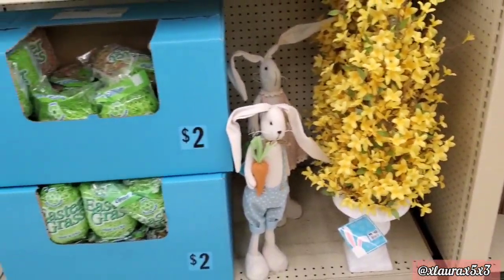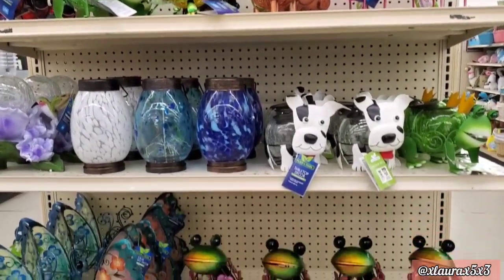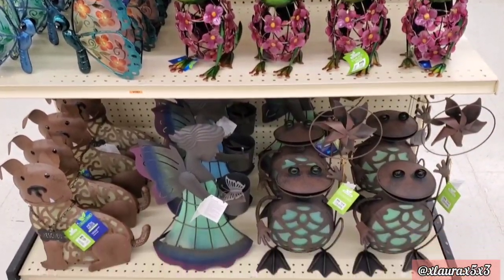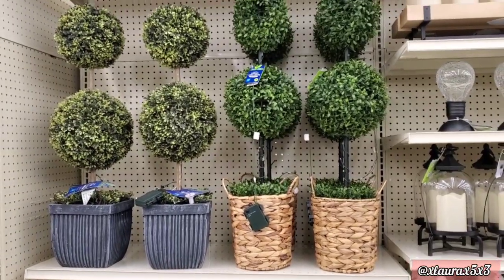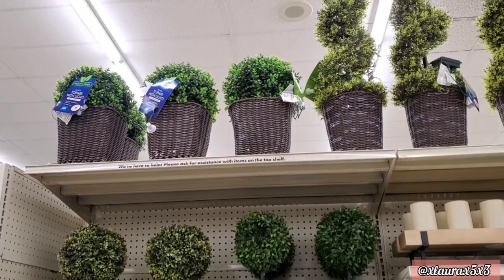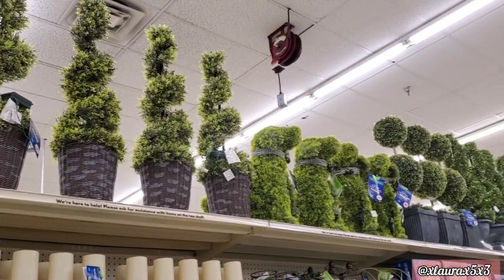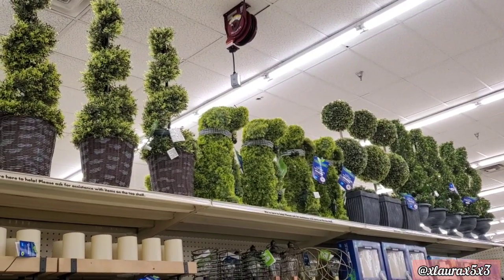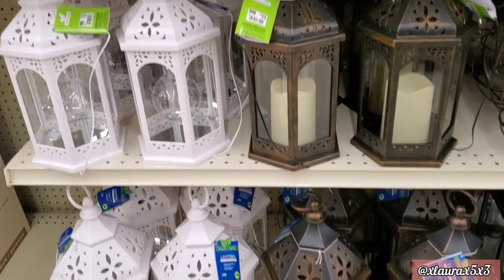The topiary on the right is priced at forty dollars. They do have some grass for two dollars and they added a whole lot of things for the garden or front yard — prices vary from twelve to twenty dollars. They have these topiaries that actually light up — priced at forty-five dollars. And look, they have so many more up here, including lots of lanterns priced at twenty dollars!